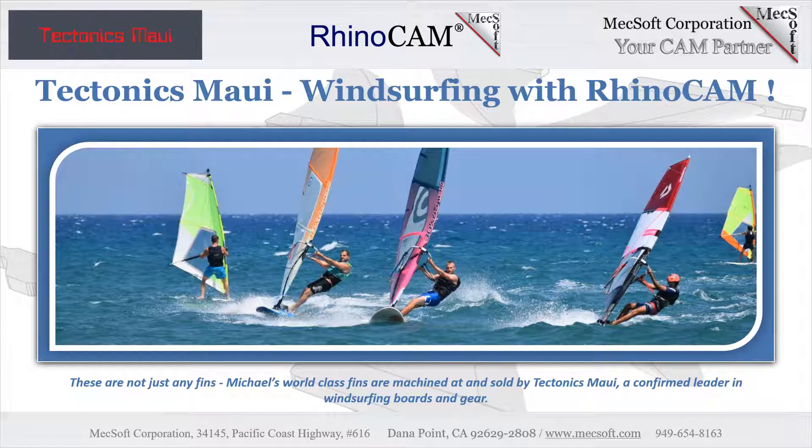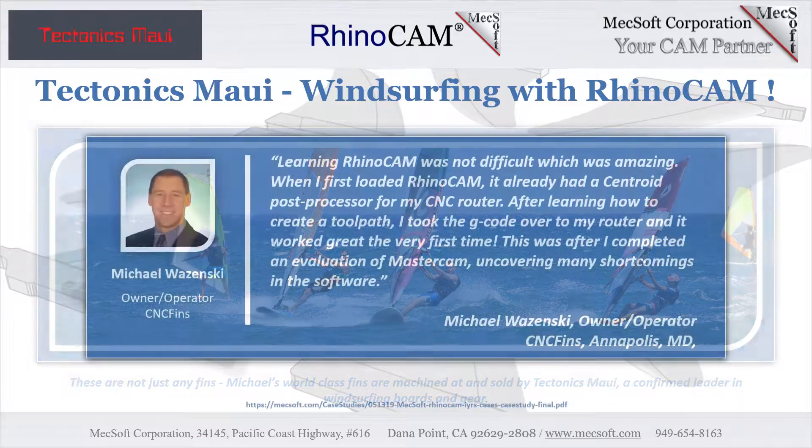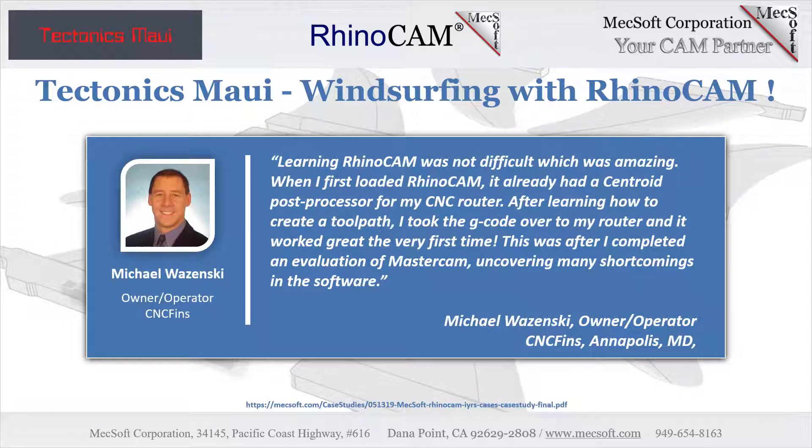The outer fins, for example, are asymmetrical, giving the inner and outer sides of that fin unique and specific characteristics. Michael found the stock fin designs mounted on the latest production boards to be lacking, and felt that he could design a better fin. To this end, Michael originally started out evaluating Mastercam, but soon found that software to be both difficult and lacking in functionality. That is when Michael turned to RhinoCam and MechSoft Corporation.